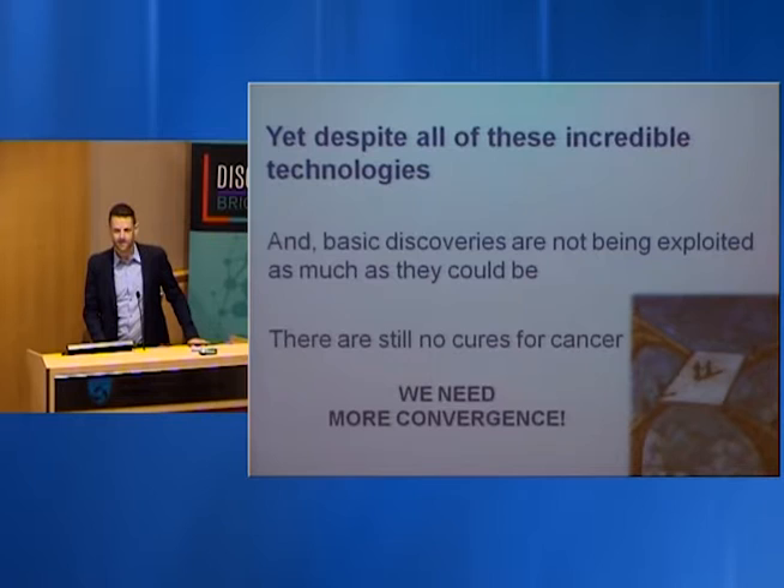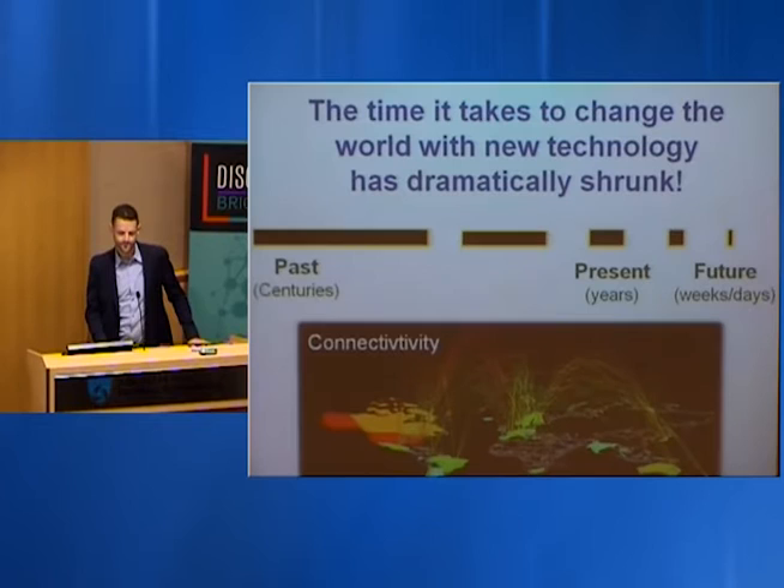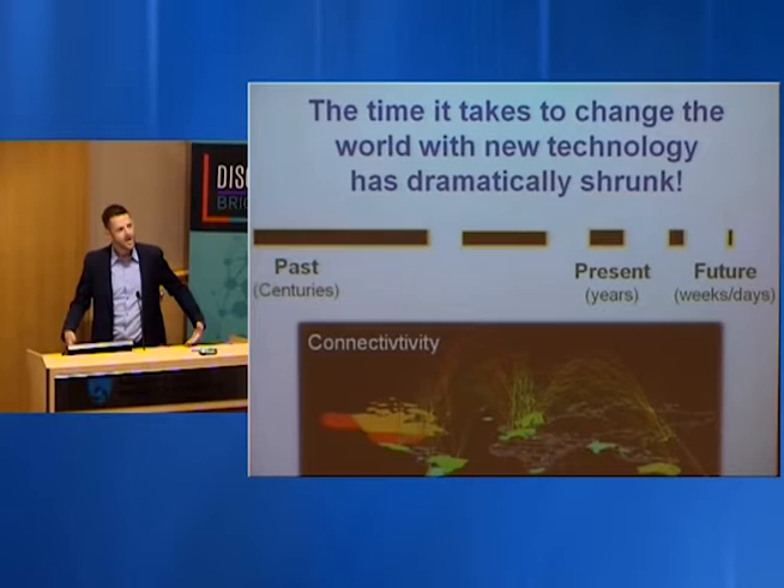Despite all these great technologies, basic discoveries are still not being exploited to the extent they could be. We still have no cures for many diseases, including cancer, and we need more convergence. What's amazing is that in the past it took centuries to change the world, but now it's really on the order of years — think of technologies like Uber and the iPhone.